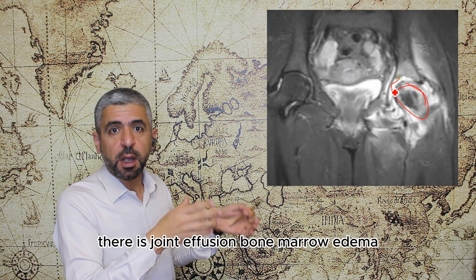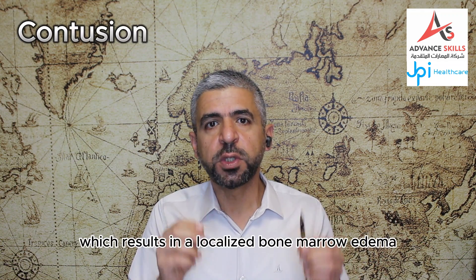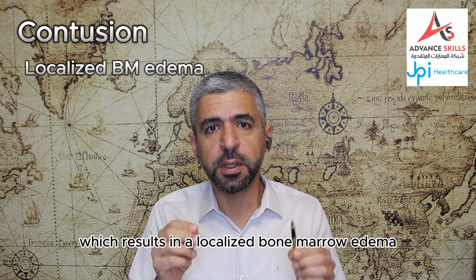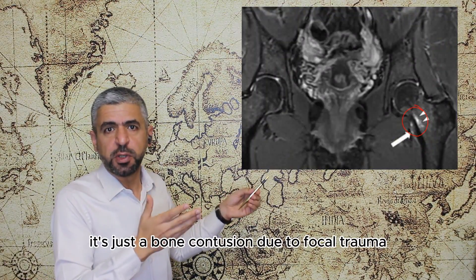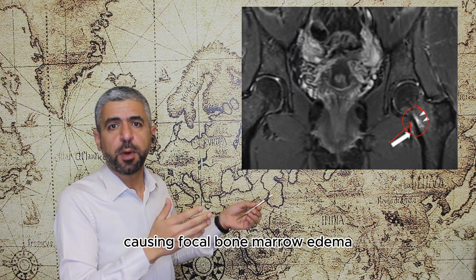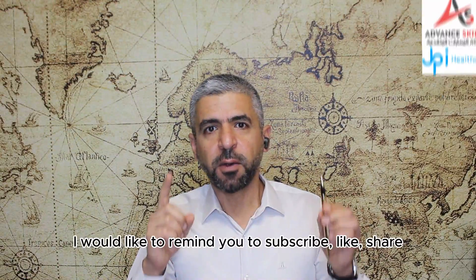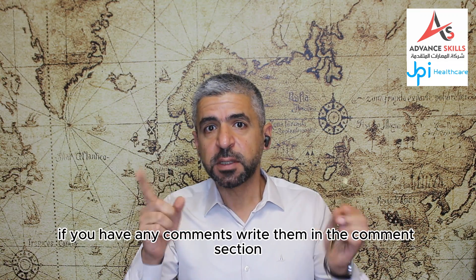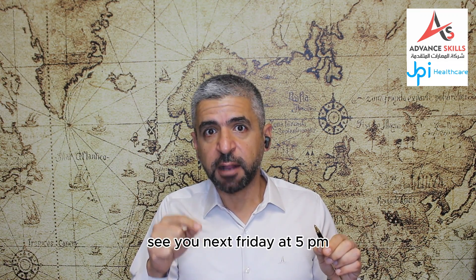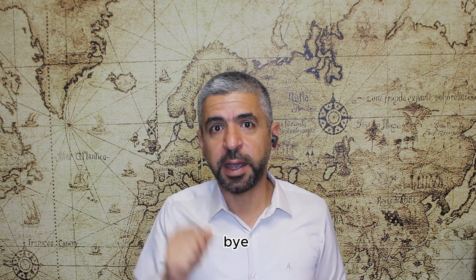Osseous contusion results in a localized bone marrow edema without a fractured fragment — just focal trauma causing focal bone marrow edema without any signs of bone destruction or fracture. At the end, I would like to remind you to subscribe, like, share, and tell your friends about us. If you have any comments, write them in the comment section. See you next Friday at 5 PM. This is Dr. Ahmad Abdulhab and this is Highlights in Radiology, Season 2. Bye!